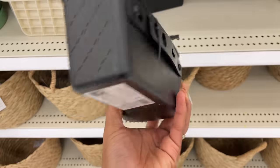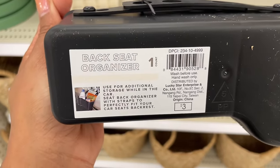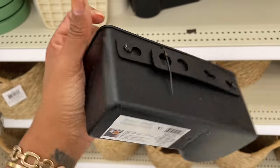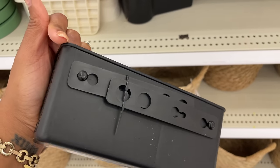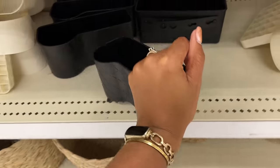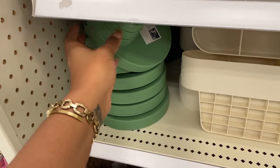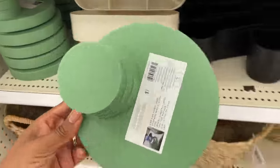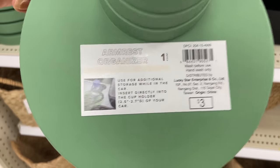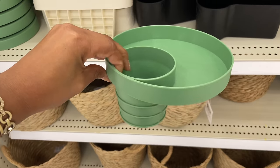They also have a back seat organizer — you put that over the arm of the front seat and use it as a holder. It has little straps and also has that diamond pattern — three dollars. One more armrest organizer goes right in your cup holder in the middle console, also three dollars.